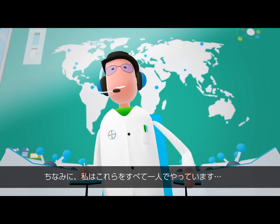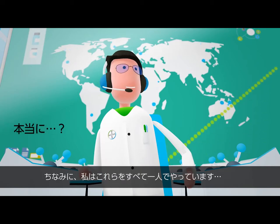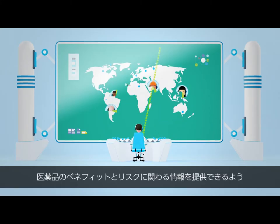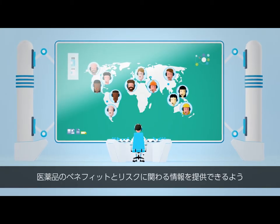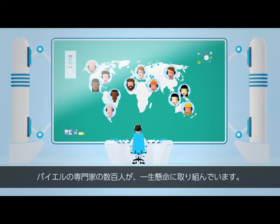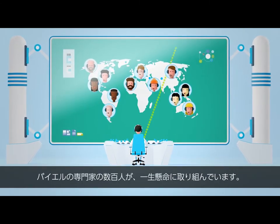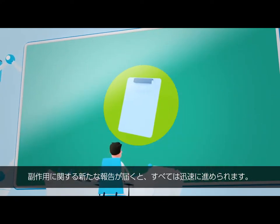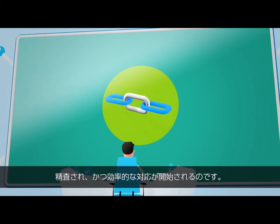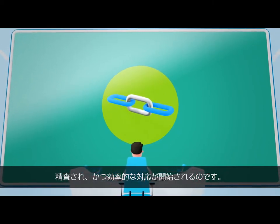I do all this completely on my own, by the way. Really? No, not really, of course. Worldwide, hundreds of our medical experts are diligently taking care to ensure that Bayer products offer a positive benefit-risk profile. Once we've received a new report about a side effect, everything happens very quickly. A tried and tested, efficient chain of measures is activated.